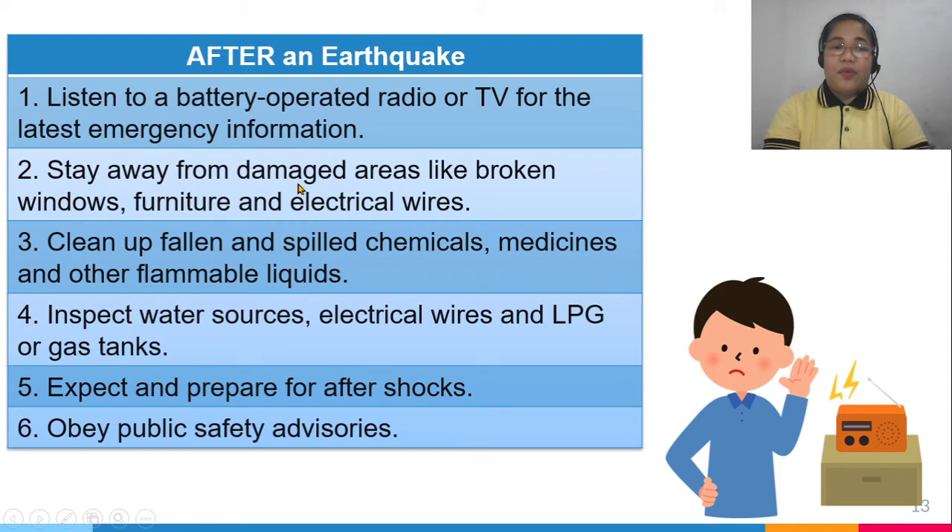After an earthquake, listen to a battery-operated radio or television for the latest emergency information. Stay away from damaged areas like broken windows, furniture, and electrical wires. Clean up fallen and spilled chemicals like medicines and flammable liquids. Inspect water sources, electrical wires, and LPG or gas tanks. Expect and prepare for aftershocks, and most of all, obey public safety advisories.